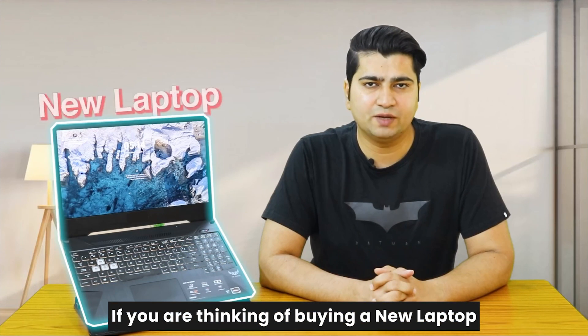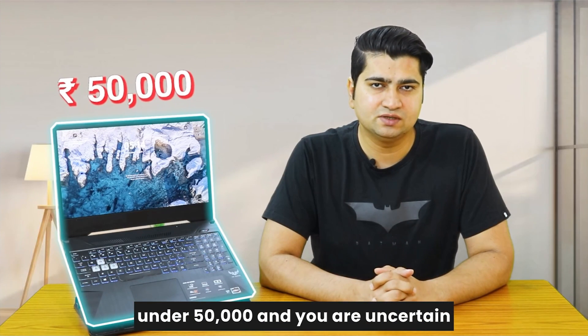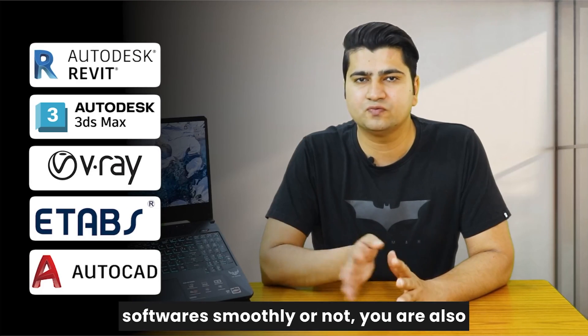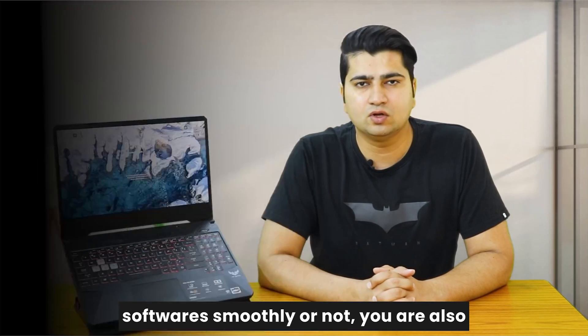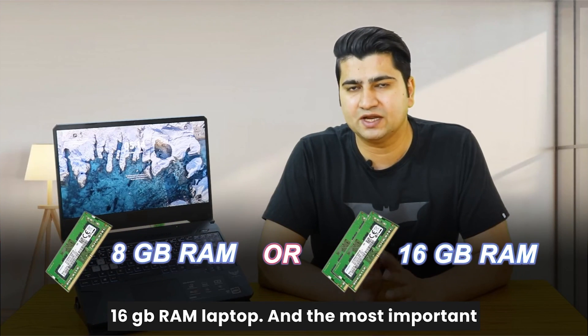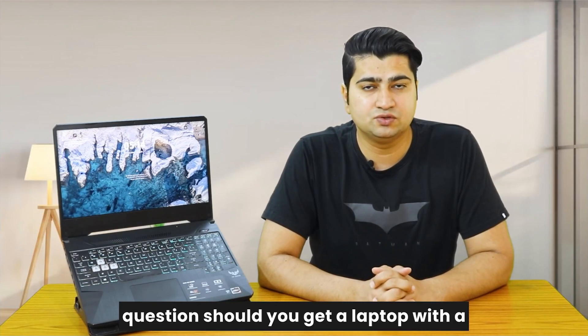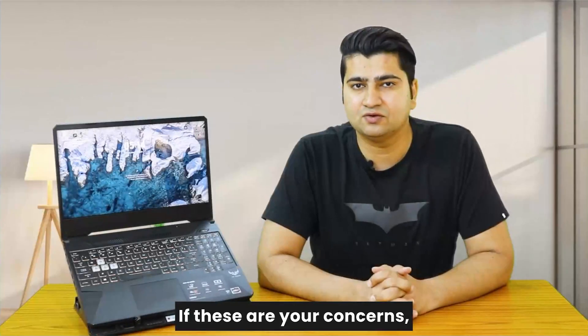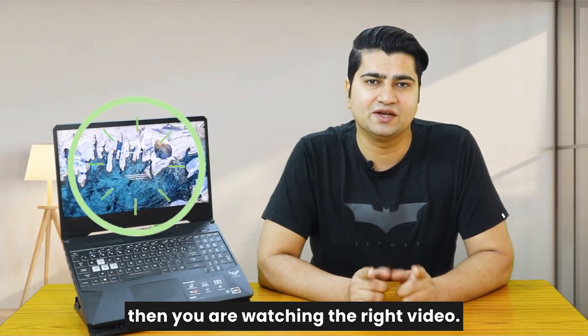If you are thinking of buying a new laptop under 50,000 and you are uncertain whether it will be able to run all these softwares smoothly or not, you are also confused whether to get 8GB RAM or 16GB RAM, and the most important question — should you get a laptop with a graphic card or not. If these are your concerns then you are watching the right video.